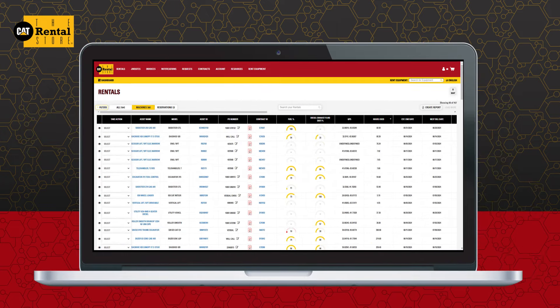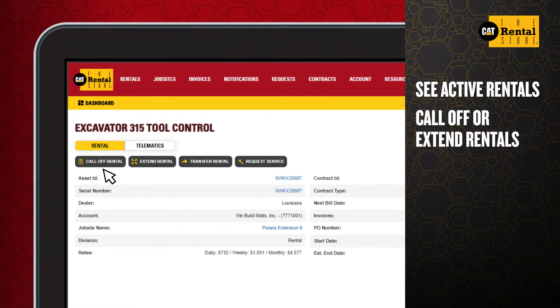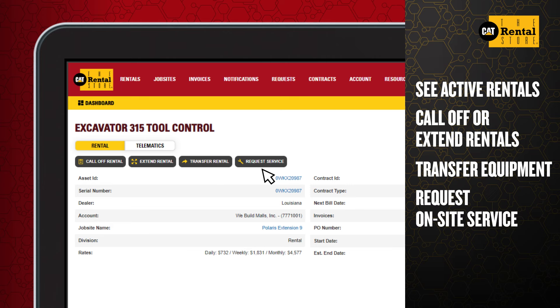Every active rental is listed on your main dashboard. See the job site where each piece of equipment is located. Call off or extend rentals, transfer equipment to another job site, or request on-site service with a few simple clicks.